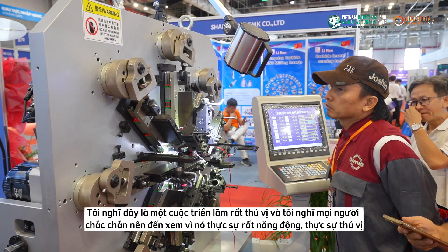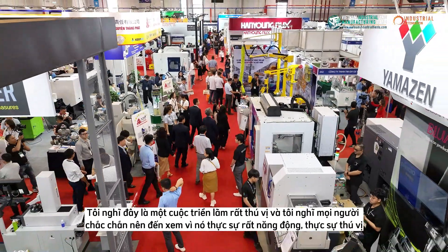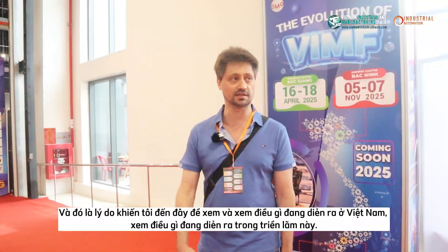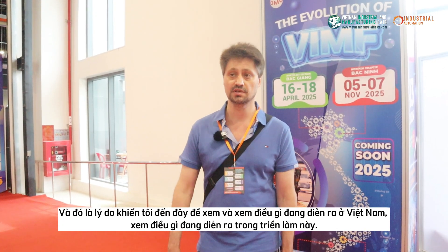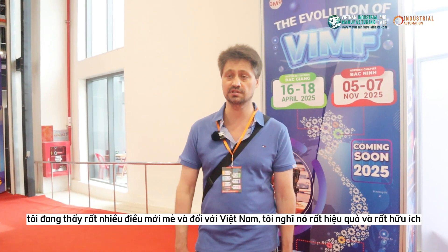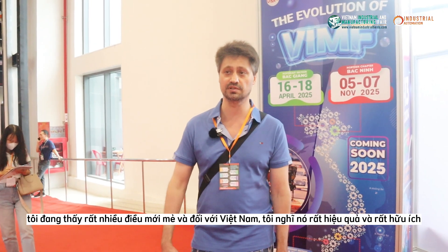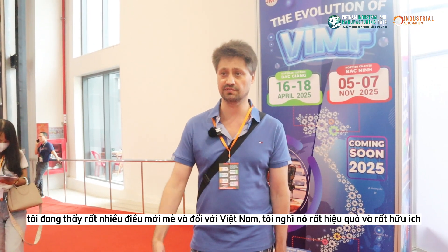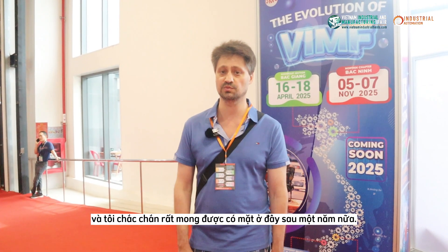It's a very interesting exhibition in general and I think people should definitely come over and take a look, because it's really dynamic, really interesting — lots of new things. For Vietnam, I think it's very productive and very useful. I'm definitely looking forward to being here again next year.